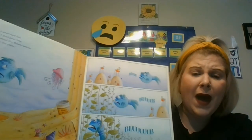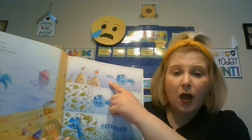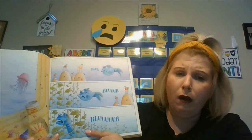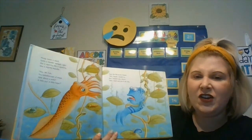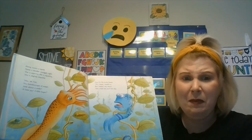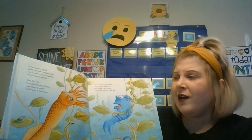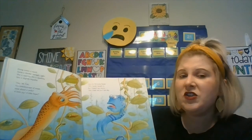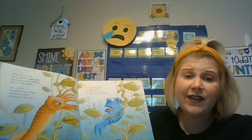I'm a pout-pout fish with a pout-pout face, and I spread the dreary wearies all over the place. Blub, blub, blub. Along comes a squid, quite a slender, squiggly sight. She is squirmy, she is squelchy, she is slightly impolite. Hey, Mr. Fish, your kaleidoscope a mope. How about a smile, a little joy, a little hope? Says the fish to his friend, Mr. Squid, I would try, but I haven't any choice. Take a look and you'll see why.